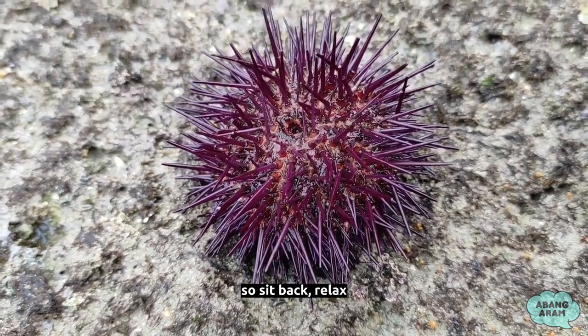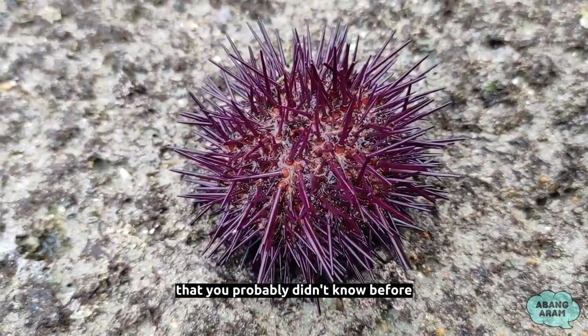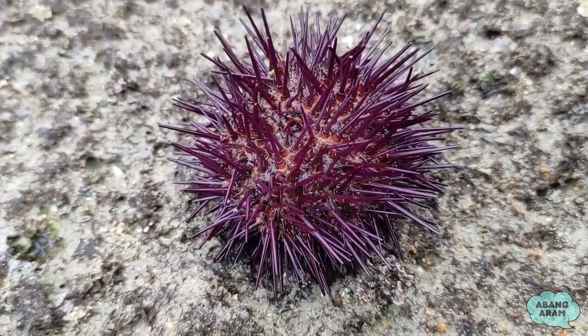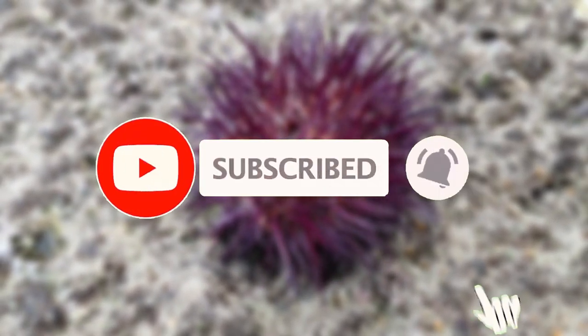So, sit back, relax, and get ready to discover some amazing sea urchin facts that you probably didn't know before. Let's dive in! But before that, don't forget to subscribe to my channel for more fun facts!